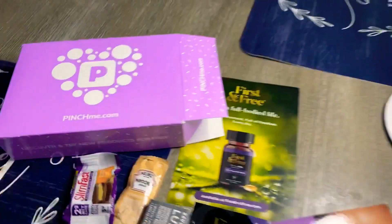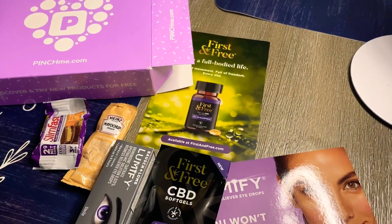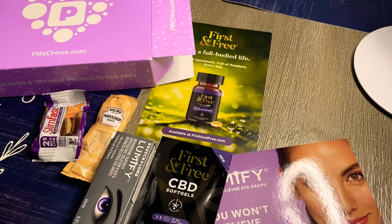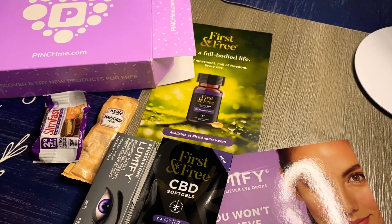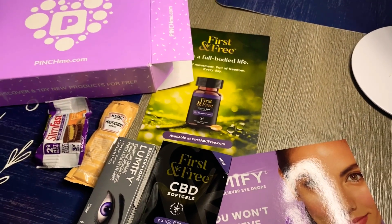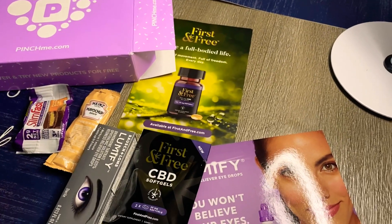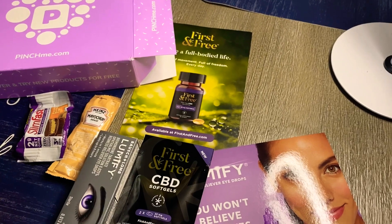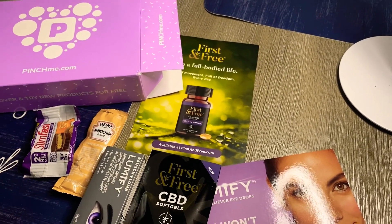All you have to do is go to pinchme.com and sign up for free. You don't have to pay anything for these boxes. You answer some questions, and every now and then they will send you emails asking you more questions about certain products they have available. If you answer those questions, a lot of times they will send you the box for free.